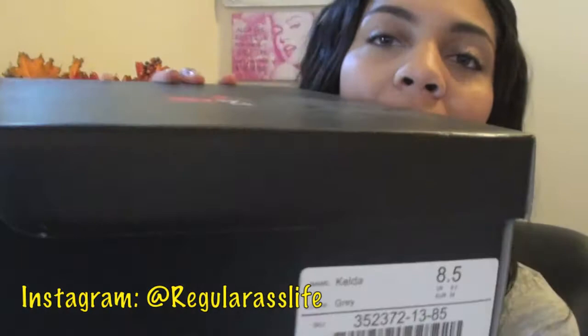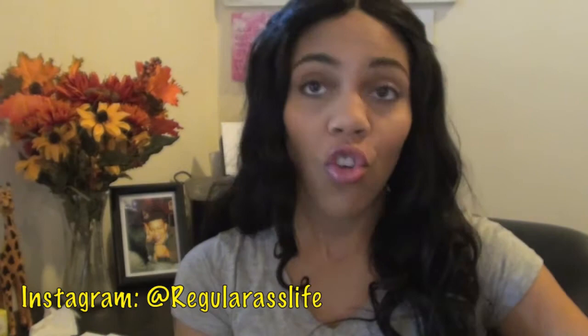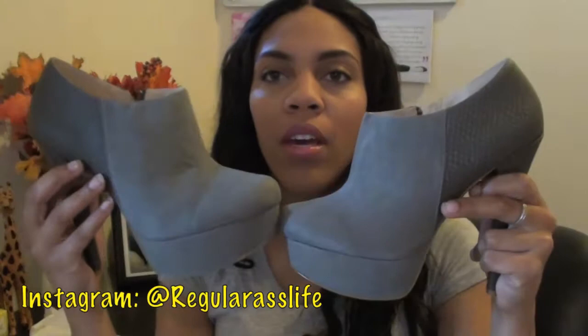The first shoe I'm going to show you is called the Kelda. This is the box — it's a size eight and a half in the color gray. And these are the shoes. These have to be the cutest little booties that I have ever seen. They are perfect for fall.